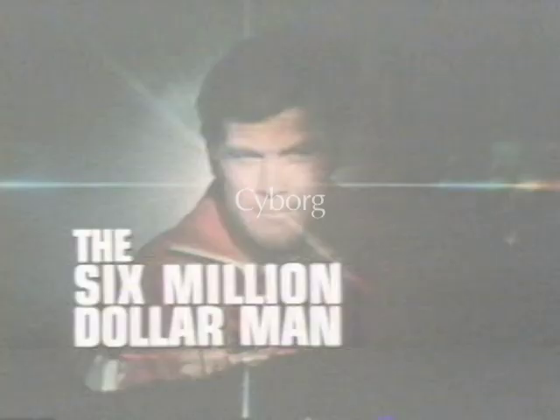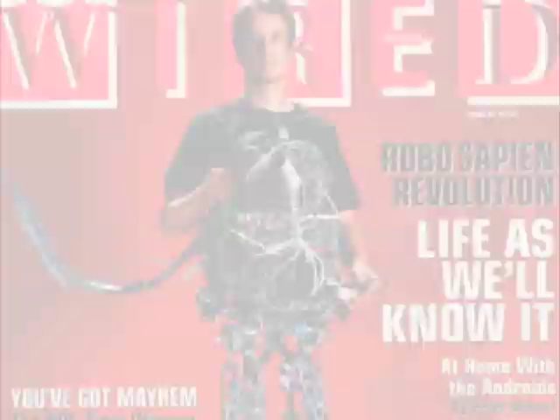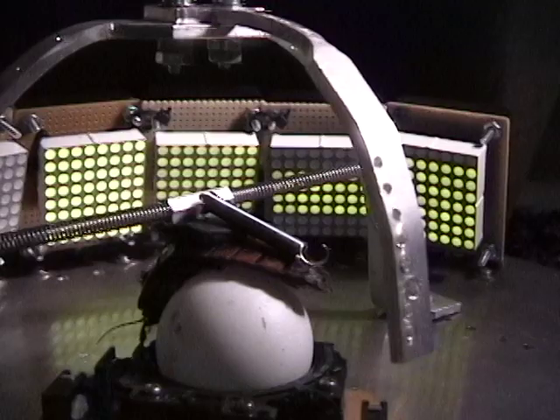Second, the cyborg. Popular culture appears to have a recurring interest in the human-machine and animal-machine hybrid. This project strives to construct a literal cybernetic organism that plays in and off of cultural and scientific visions of synthetic and organic hybridity.